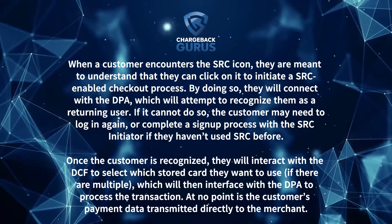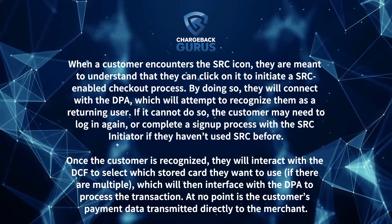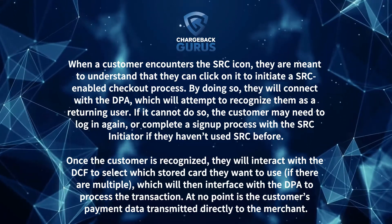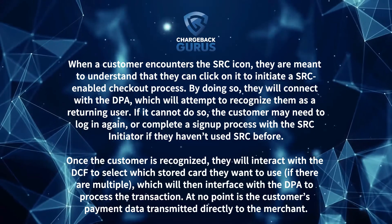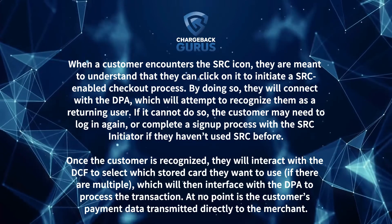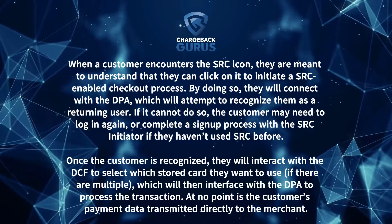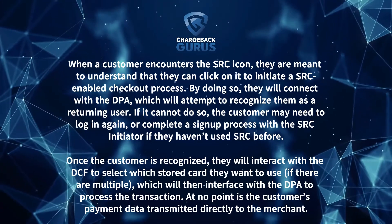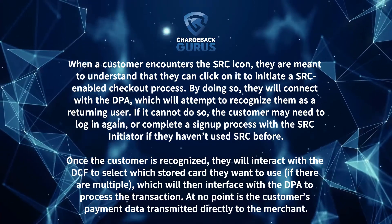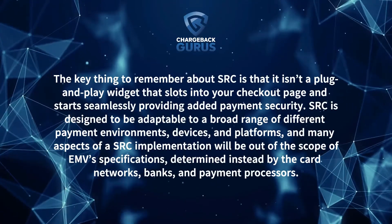By clicking the SRC icon, the customer will connect to the DPA, which will attempt to recognize them as a returning user. If it cannot do so, the customer may need to log in again or complete a sign-up process with the SRC Initiator if they haven't used SRC before. Once the customer is recognized, they will interact with the DCF to select which stored card they want to use, if there are multiple, which will then interface with the DPA to process the transaction.